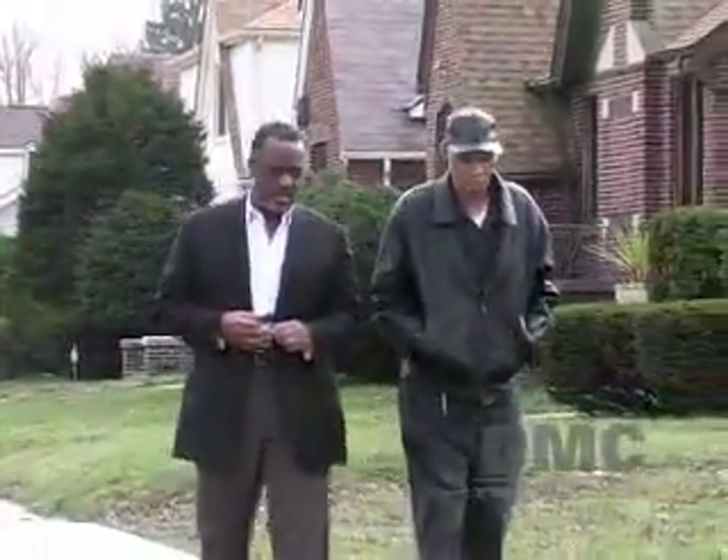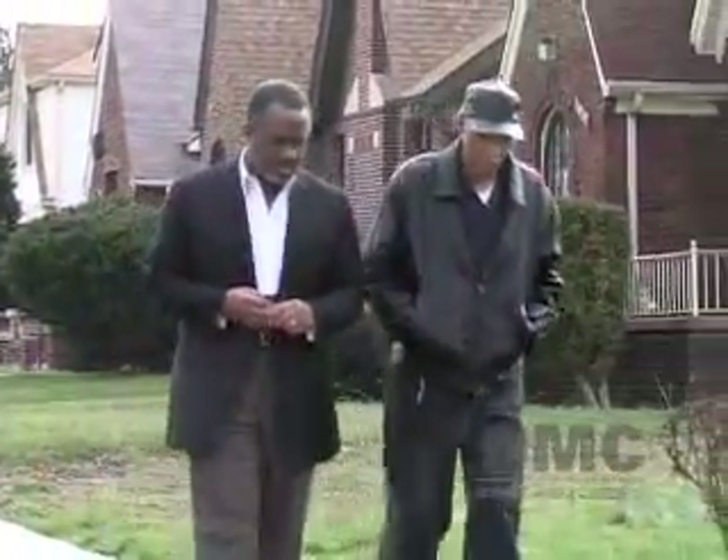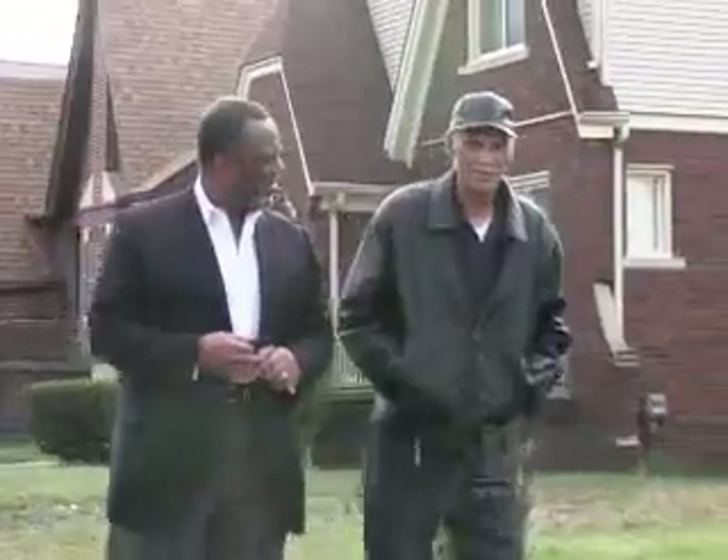76-year-old George Spite has heart disease. His heart beats irregularly, a condition called arrhythmia, and he has day-to-day problems with regular activities.